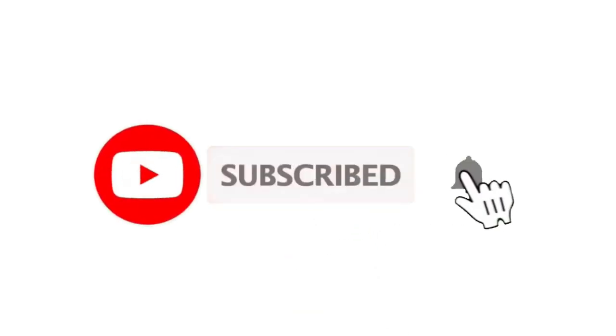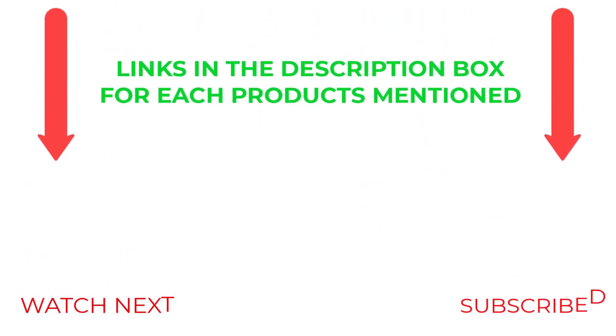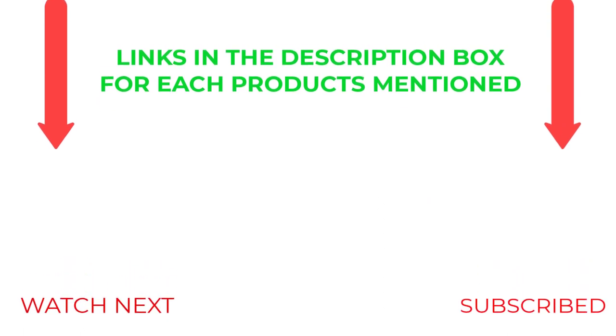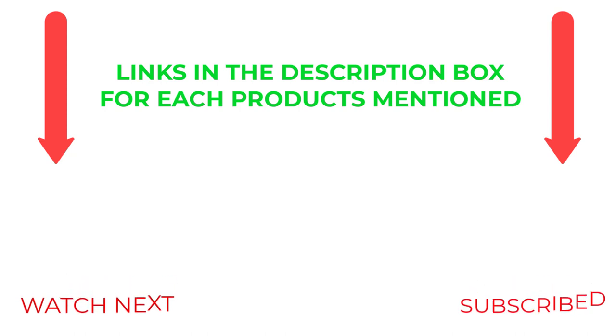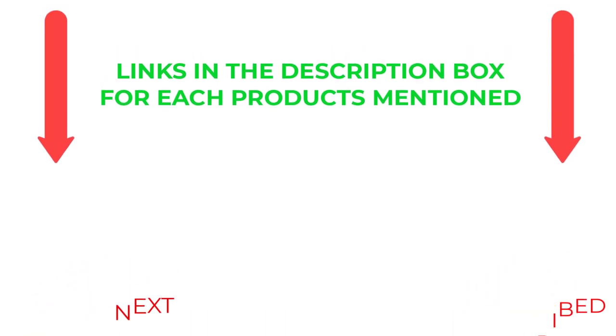That's all from my end. I make helpful videos daily, so do subscribe to my channel and hit the bell notification. To get more information or if you want to know product prices, please check the description. For any kind of problem, please comment below and I'll help you further. Life is short, so enjoy every bit of your life with our cool products — it's going to make your life much easier. Thanks for watching, have a great day.